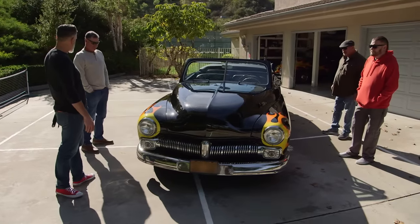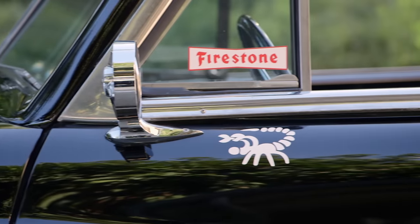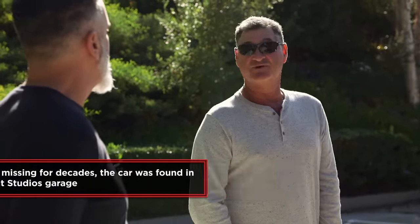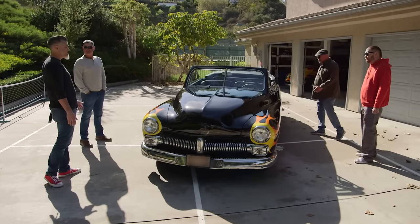This one looks like it's been restored. The seller explains the restoration was done about 10 years ago when they found the car — a no-holds, no-expense-spared restoration done to exact movie specifications. It's a pristine example of a 1949 Mercury, and it looks really amazing.